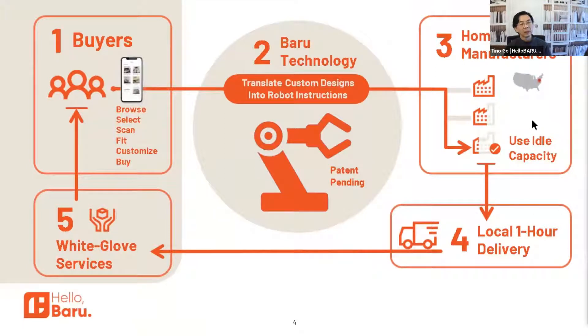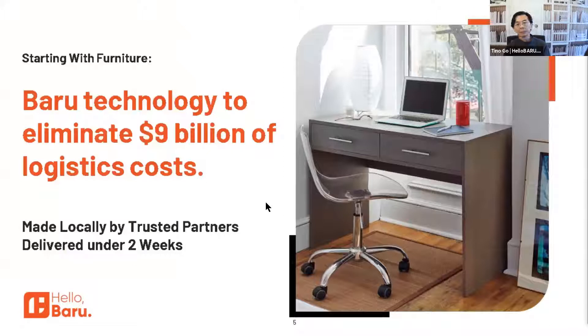We're sending it to an idle facility in your hometown or home region less than an hour away, so that we can take care of customers really well. We're starting with furniture because the furniture industry is an $18 billion industry that spends $9 billion on the management and distribution of inventory. We're eliminating $9 billion of logistics out of the industry if we take the whole thing.